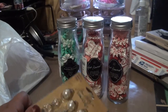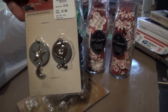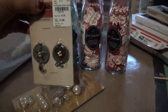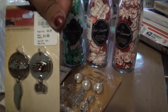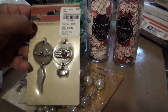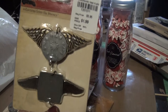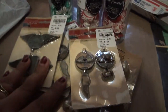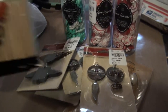The Tim Holtz baubles were $2.99. I also found Seven Gypsies charms for embellishments at $1.99. It has a star and a heart. I got one with a hand and wings, another with hand and wings, and timepieces with wings — actually they're both timepieces.